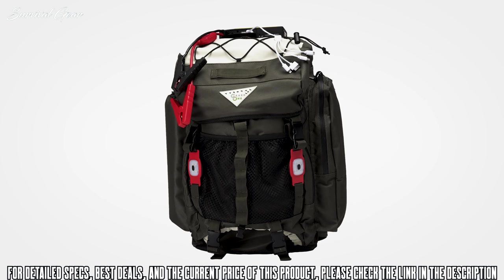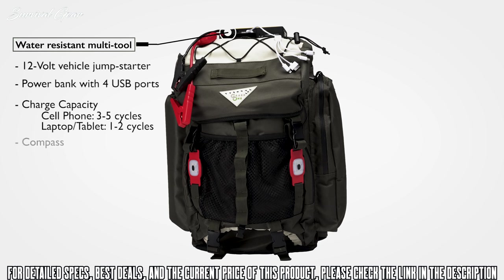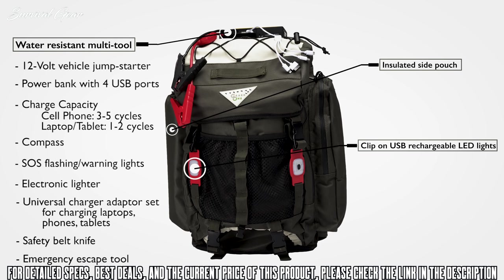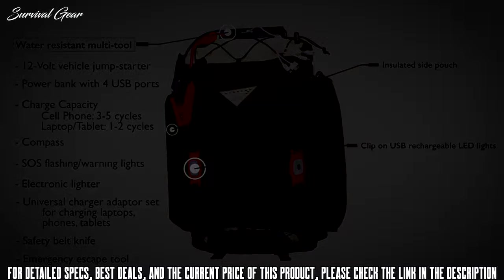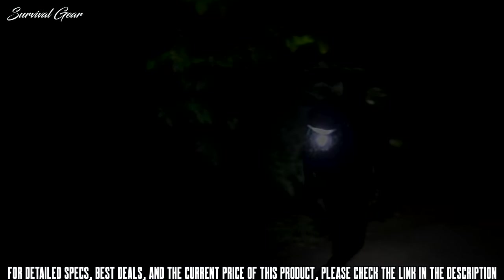Unzip it and you'll find one of the most advanced portable multi-tools, including a 12-volt vehicle jump-starter, a power bank with four more USB ports, a compass, SOS flashing lights, and an electronic lighter to start a fire. There is also an insulated side pouch for keeping things hot or cold, as well as front and back rechargeable LED lights to fully illuminate your path in front and to shine like a beacon to those behind you.